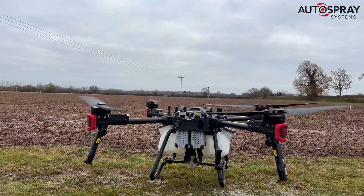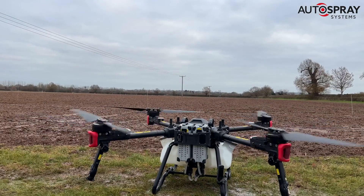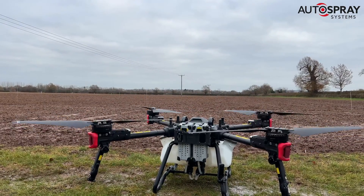The only way you'd know we'd even been there were a few muddy footprints, but the drone hadn't left a single mark.